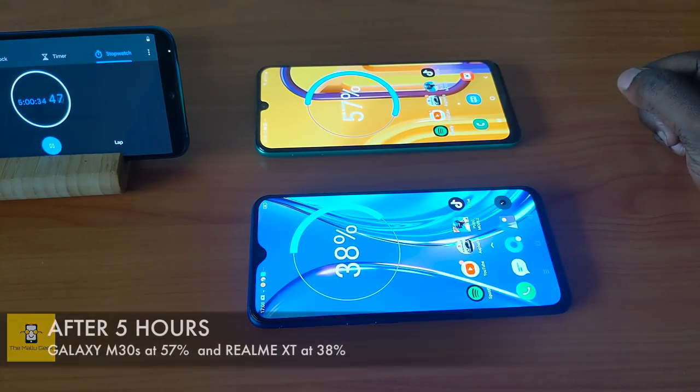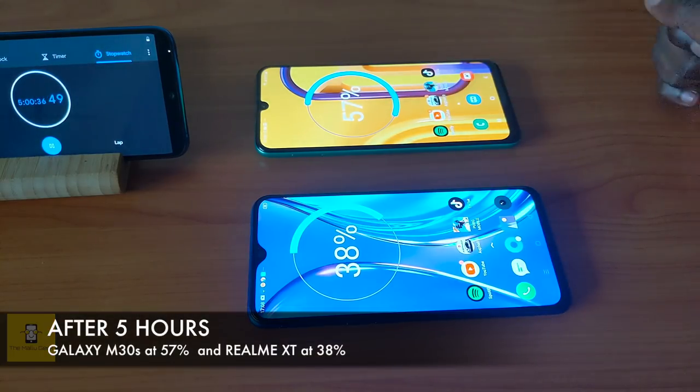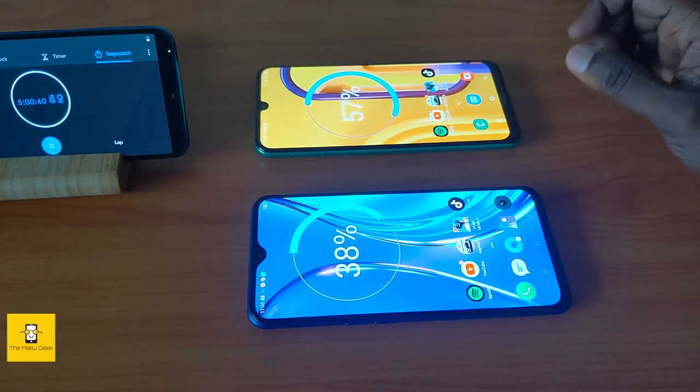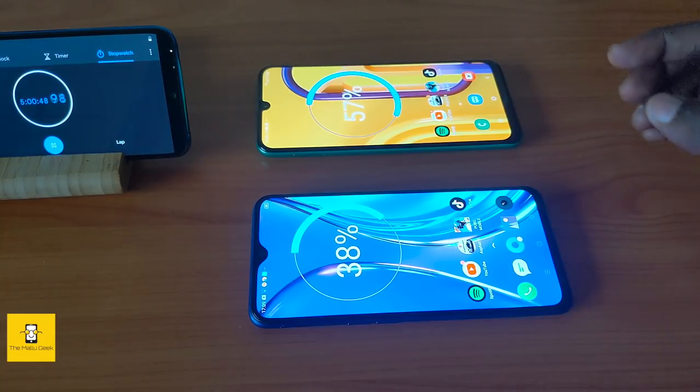After more video playback, the Realme XT is at 33% and the Galaxy M30s is at 57%. Now we move to two hours of gaming test.